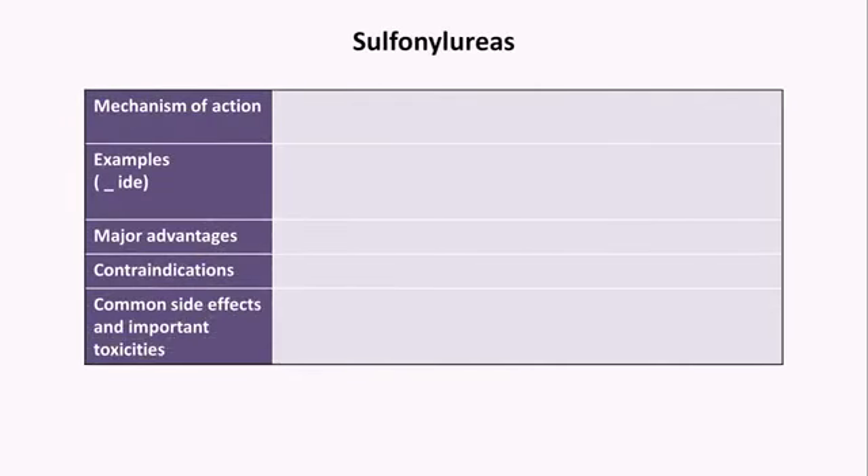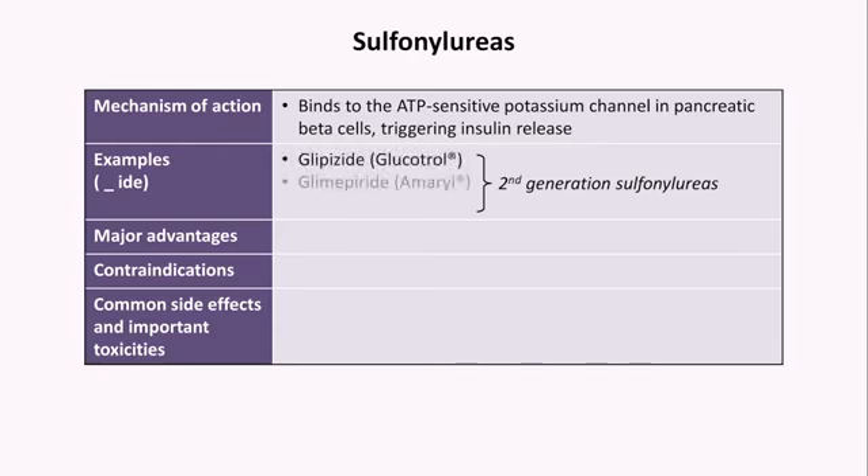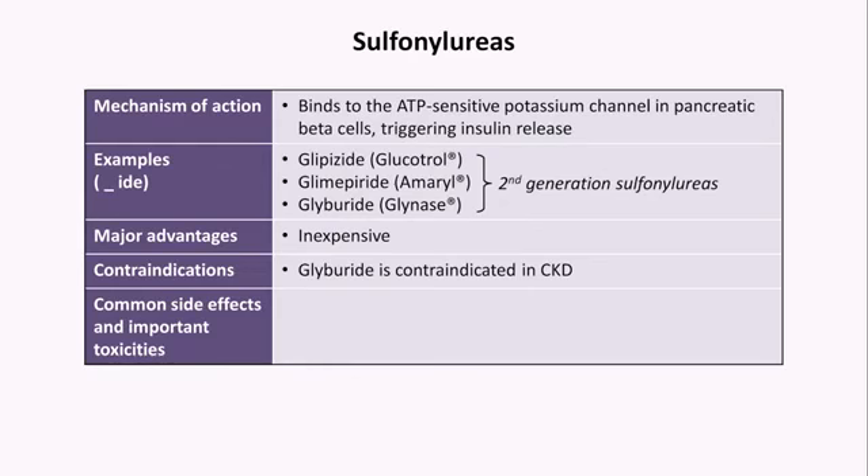The last specific class is the sulfonylureas. These drugs bind to the ATP-sensitive potassium channel in pancreatic beta cells, triggering insulin release. Virtually all currently used sulfonylureas are second-generation, including glipizide, glimepiride, and glyburide. Their major advantage is low cost. Glyburide is contraindicated in chronic kidney disease. These drugs are near the end of the list despite their established track record because they cause weight gain and have the highest risk of hypoglycemia among treatments, excluding insulin.